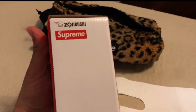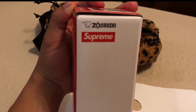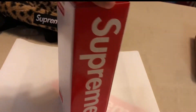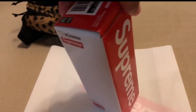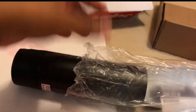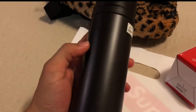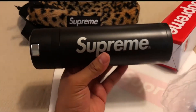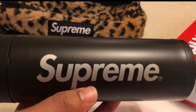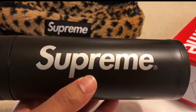On to the Zojirushi thermos. They came in black and red colorways. I personally thought the black looks the best. The red is that Supreme red-type colorway, but looking at pictures, the red appears a little more glossy versus the matte black look. So here's my first look at it in person.